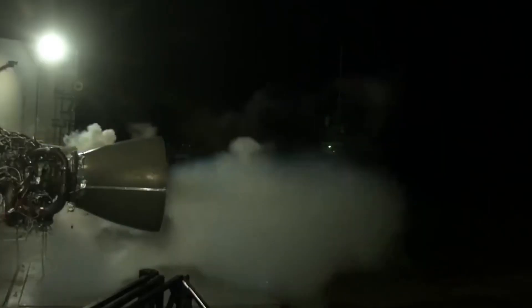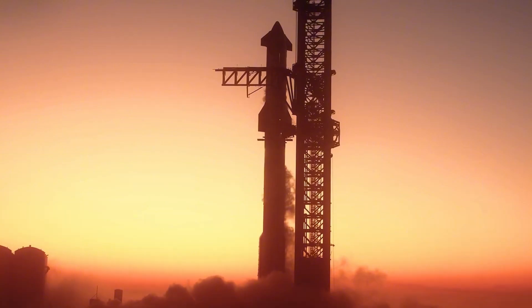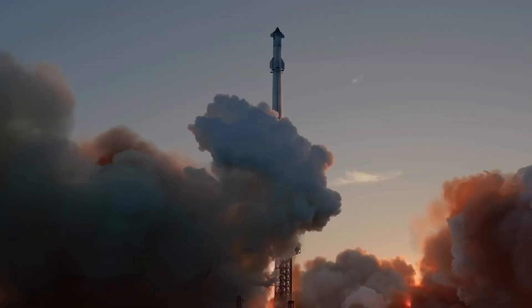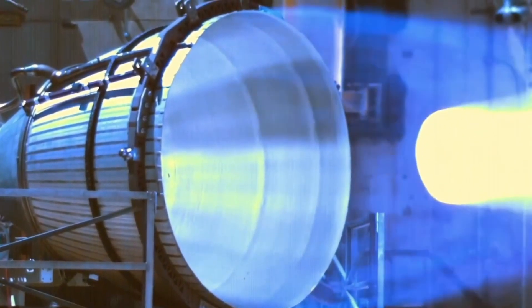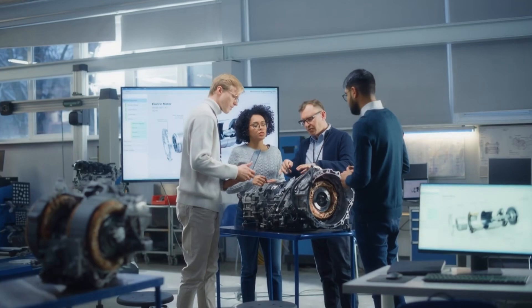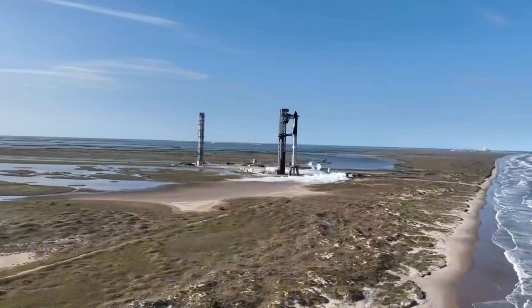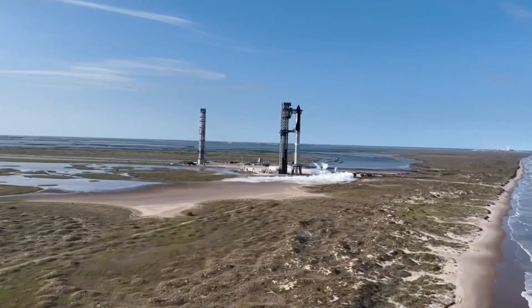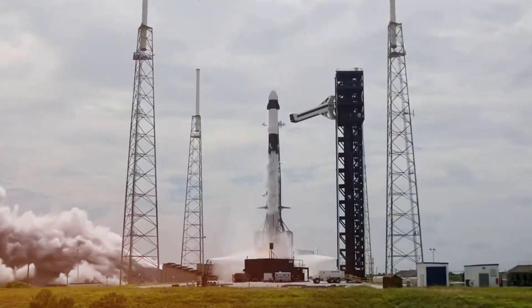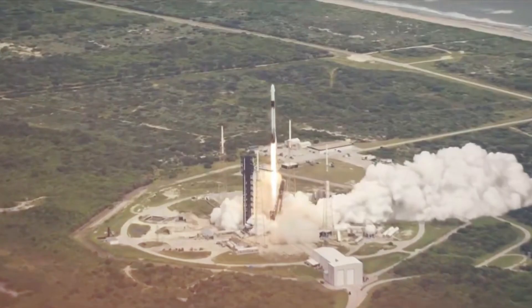The real revolution becomes clear when examining the Raptor engine evolution. The projected thrust of 8,240 tons isn't just a number — it represents enough power to lift the equivalent of four and a half Eiffel Towers off the ground. The Raptor 3 engines required to achieve this unprecedented power required solving engineering challenges that many considered impossible just years ago. Each engine component undergoes testing that would destroy lesser machines, ensuring reliability in the harshest conditions space can offer. Meanwhile, the Falcon 9's journey to its 400th flight tells an equally compelling story of persistence and innovation.